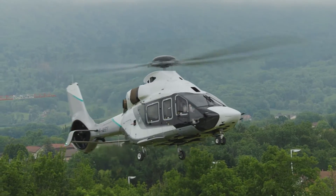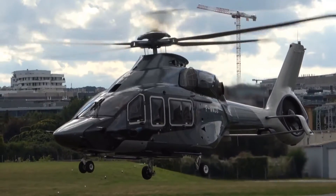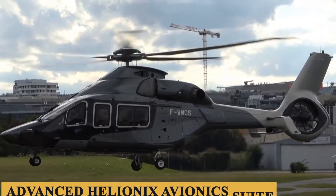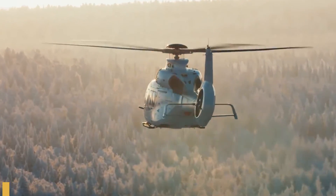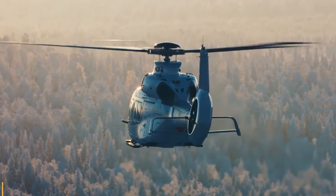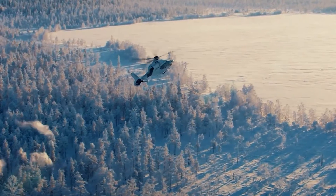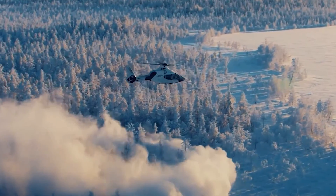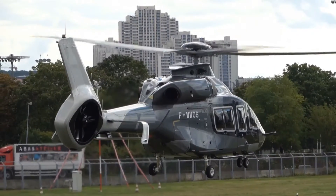A hallmark of the aircraft's development was the incorporation of innovative technologies such as the revolutionary Blue Edge Blades, the advanced Hellionix avionics suite, and the powerful Safran Arano engines. The aircraft received its EASA certification in July 2020, marking a pivotal milestone that green-lighted its entry into service. Since then, it has gradually found its way into the fleets of discerning clients who appreciate its combination of luxury and performance.